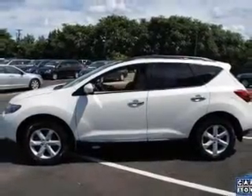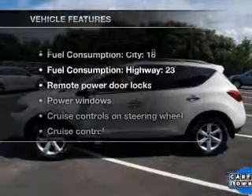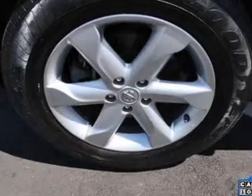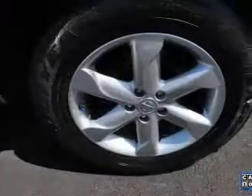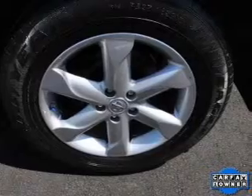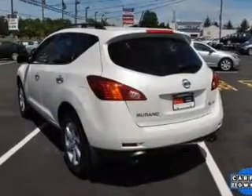This car has separate passenger temperature controls. Plus enjoy these notable features that are included in this vehicle: air conditioning, power door locks, power windows, power steering, cruise control, power mirrors, an alarm system, and an AM-FM stereo with a CD player.